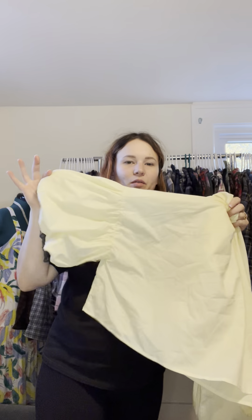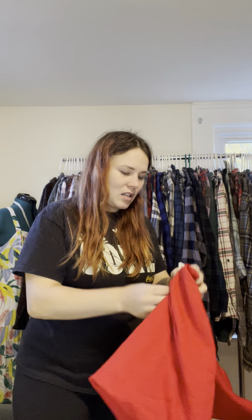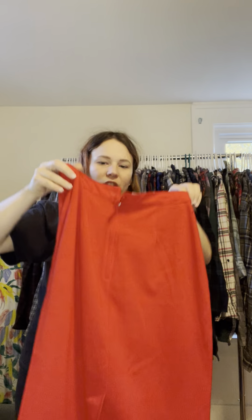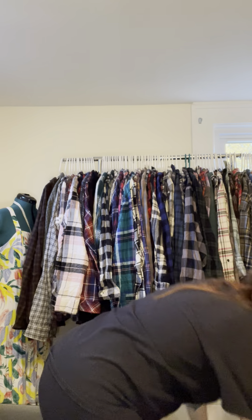I got this one literally for the poofy sleeves — I'm going to use the sleeves in an upcycle and might use the bodice for something else. Then there's a vintage 100% wool skirt with some moth holes, but I'm just using the fabric on this one.